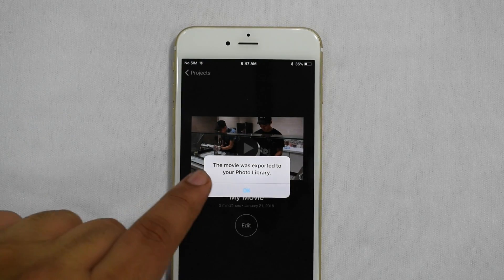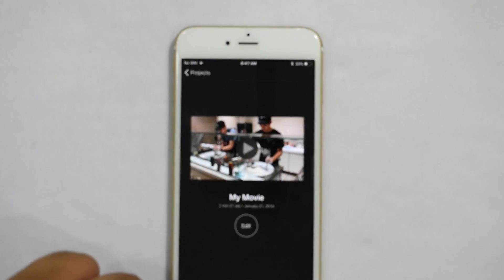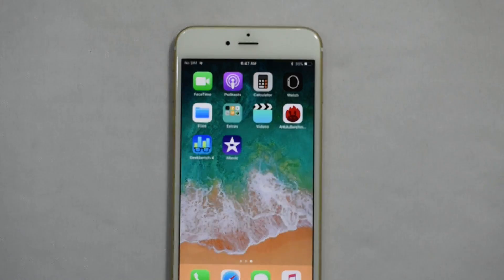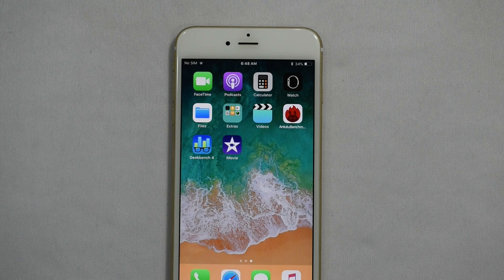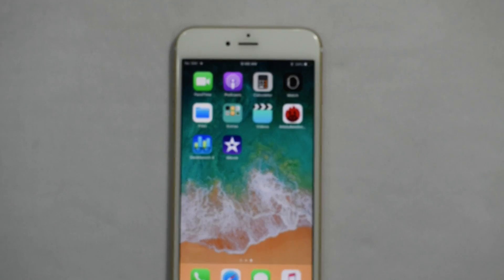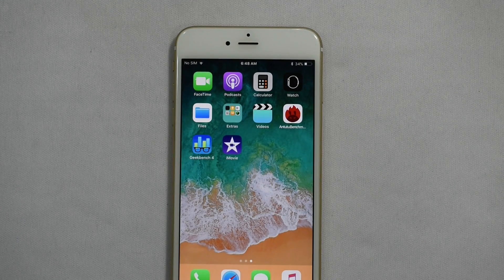The export just finished. I'll be comparing this time against the result after the battery swap to see if app processing like video exporting is actually affected. I won't be showing the replacement process this time since I already made a dedicated video on that for the iPhone 6 — I'll link that here. Now let's time-lapse through the battery replacement.